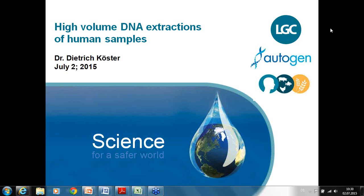All right, let's get started. First of all, thank you for your time today to join this short webinar. My name is Dietrich and I am the global product manager for our nuclear extraction chemistries and instruments. The presentation will take about 30 minutes today. You can use the chat function and I will come back to you after the webinar.